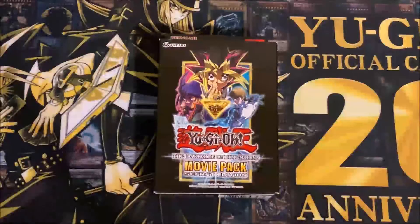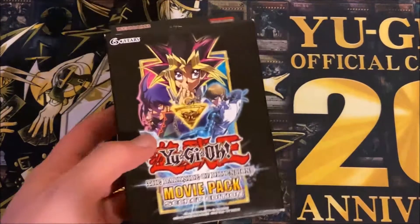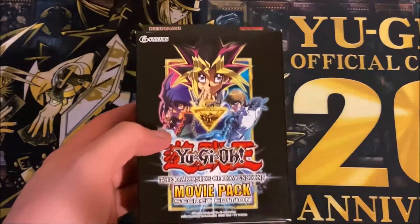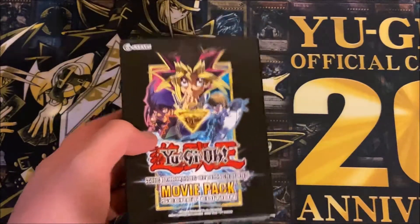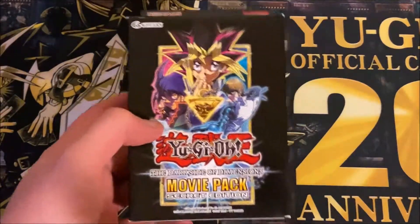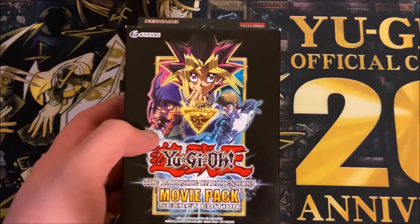Hey, what's going on guys, JS Cards here coming at you with a short video today. I thought it'd be cool to open up a Yu-Gi-Oh movie pack secret edition. There are some awesome cards in here — they're all secret rare — and this is another reprint of the Dark Side of Dimensions set, which is really cool and great for collectors.